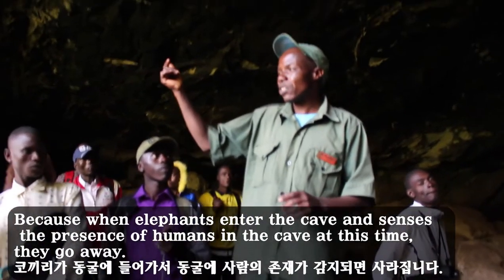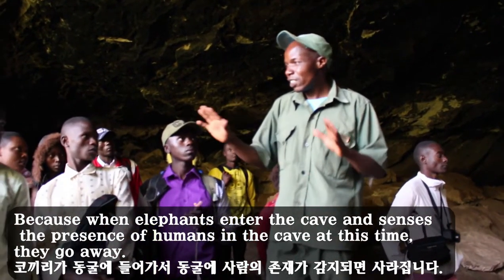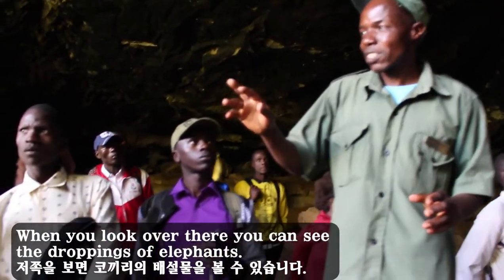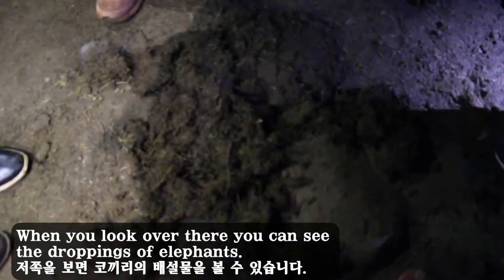Because when an elephant enters the cave and senses the presence of humans, they go away. When you look over there, you can see the droppings of elephants.